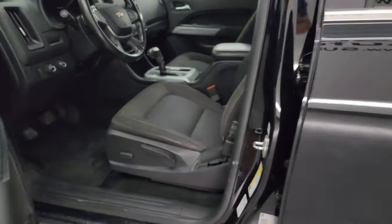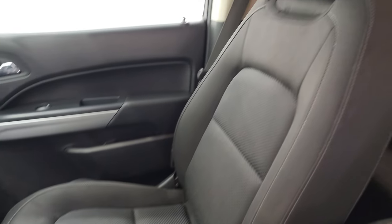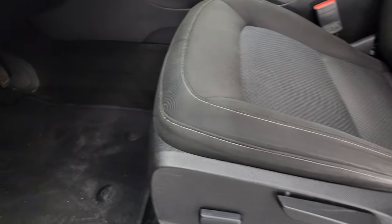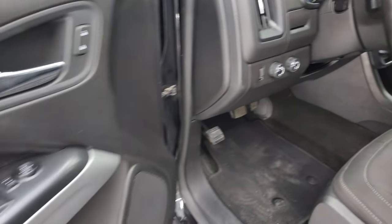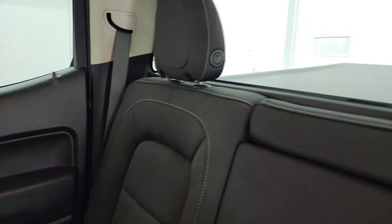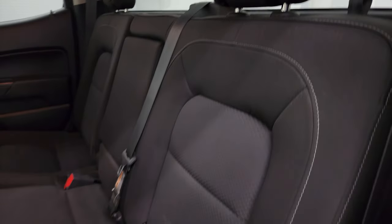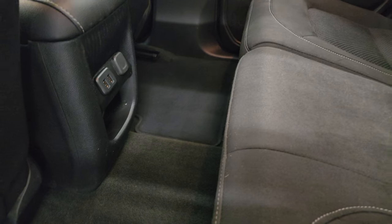Inside, the LT package gives you the black cloth interior. No rips or tears on the seats — they're in really nice shape. Power driver's seat, factory floor mats, auto headlamps, turn dial four-wheel drive, power windows, locks, and mirrors. Taking a quick look at the back seats, they are just as clean as the front seats. You get the LATCH child safety system for any child car seats you may have. These headrests do fold down for better visibility. Factory floor mats back here, two USBs, and a 12-volt power point.